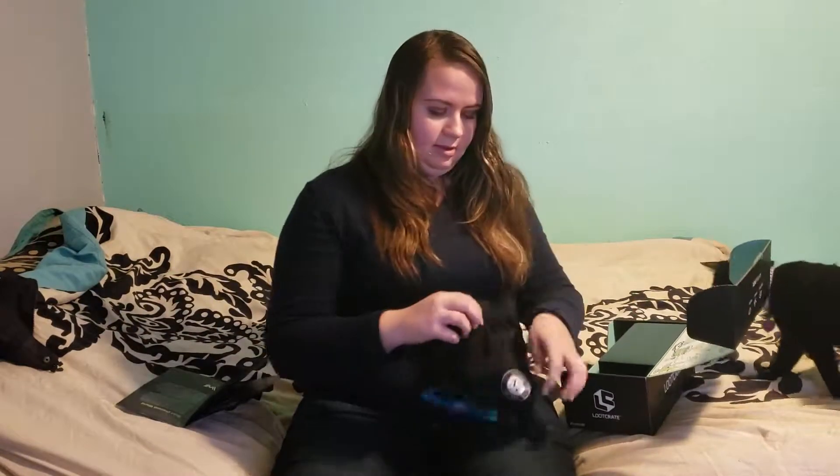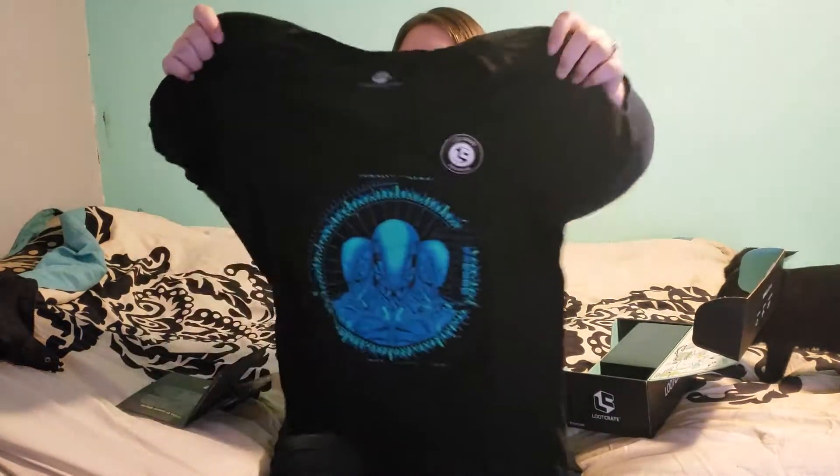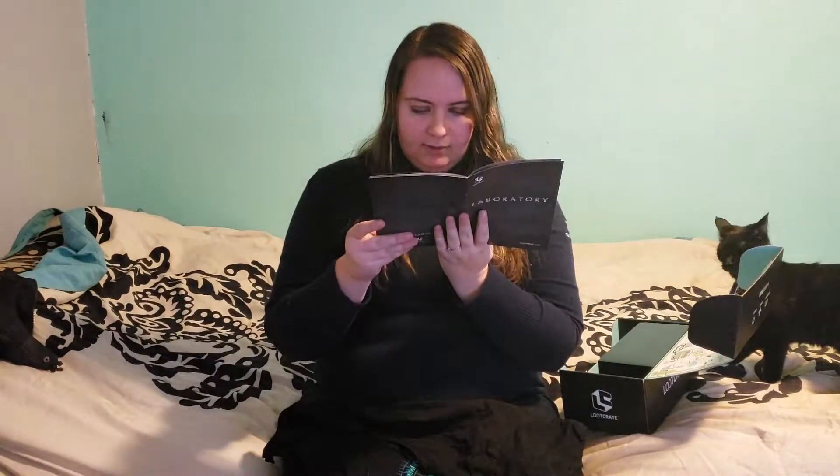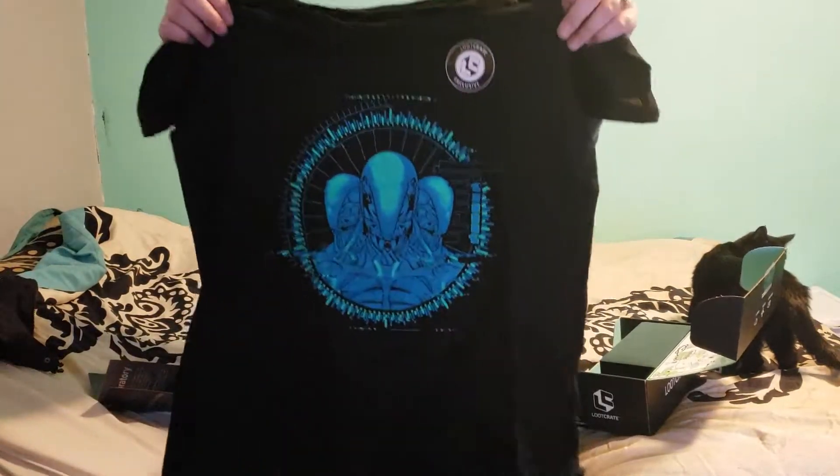So the first thing we got is the best dressed — it's a shirt. Oh, that's so cool. It reminds me of like the aliens from Aliens vs. Predators. It's from Westworld — I think it's a game, maybe a movie, I don't know. But that's so cool. I love the color — teal is my second favorite color. Purple's my first, of course.